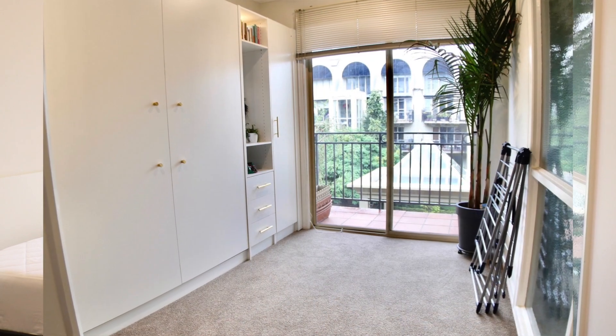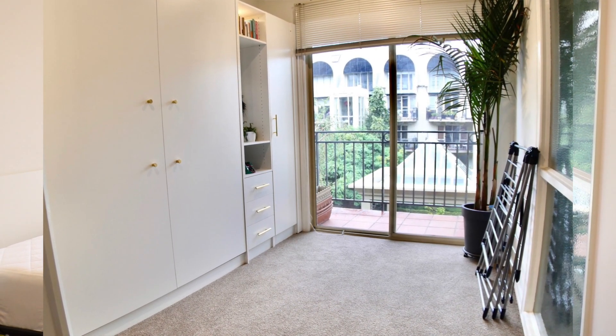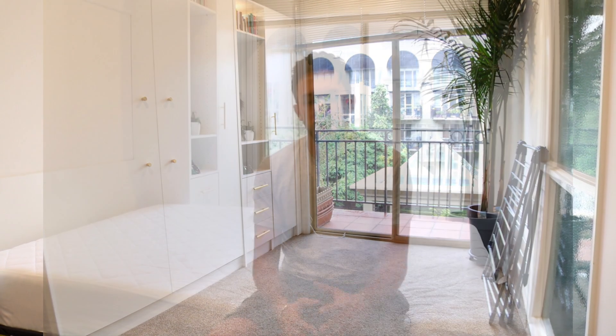We have an apartment with a bit of a small bedroom and we were looking for a solution that allowed us to have the flexibility of keeping the space whenever we want to do yoga or whatever, but also being able to welcome guests when they come over.